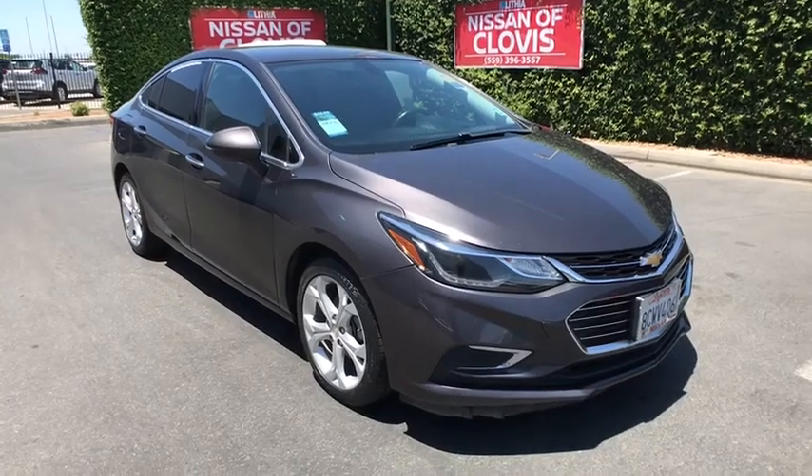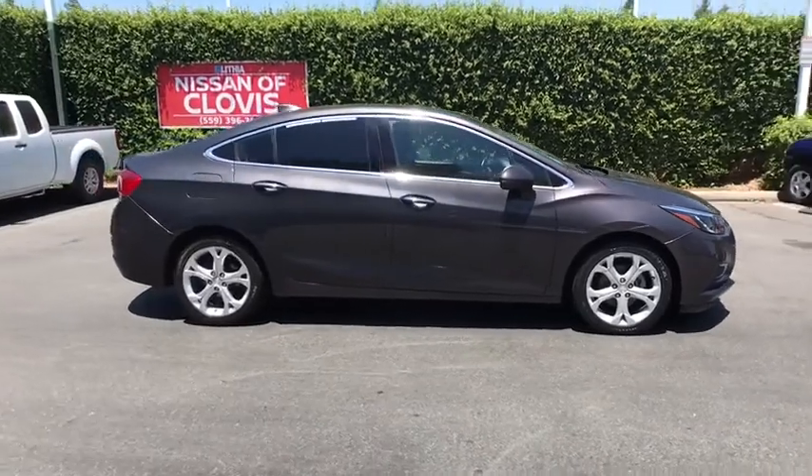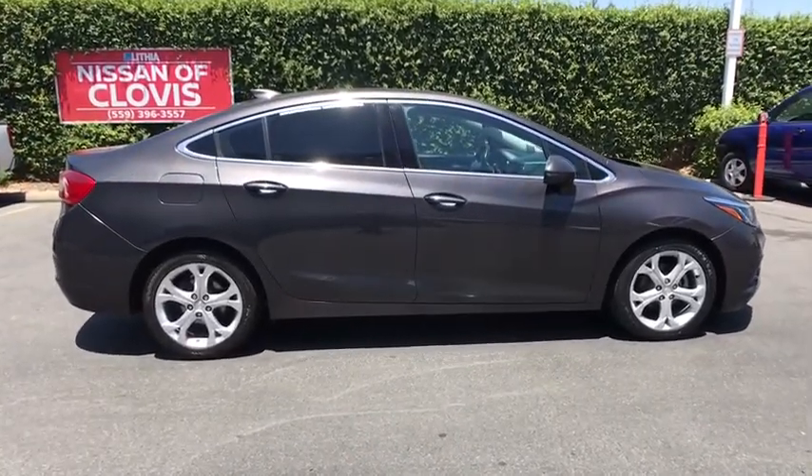Take a ride in the 2017 Chevrolet Cruze. The Cruze Blueprint calls for more than you'd expect. This vehicle has less than 70,000 miles.